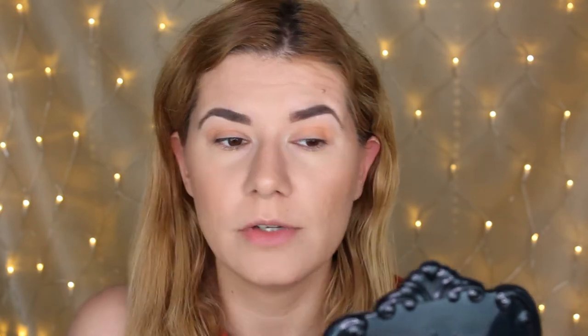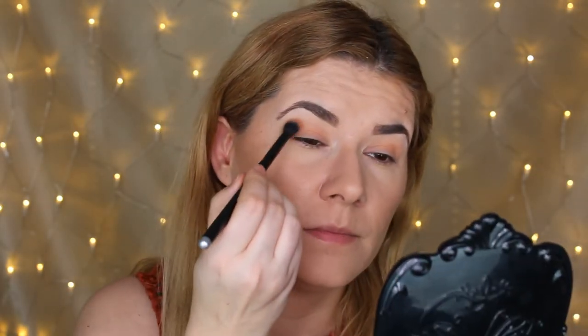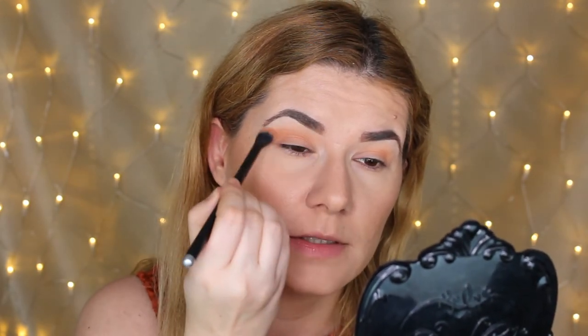I won't say which primer it is because I'm preparing an eyeshadow primer video where I'm going to test different eyeshadow primers — I have around 20 in all price ranges. So if you want to see that video, subscribe if you haven't already so you don't miss it. But this Stardust shade is very, very nice — I really like it and it's so easy to blend. I'm going to take Twinkle with the same brush, and it blended very nicely over the first shade.